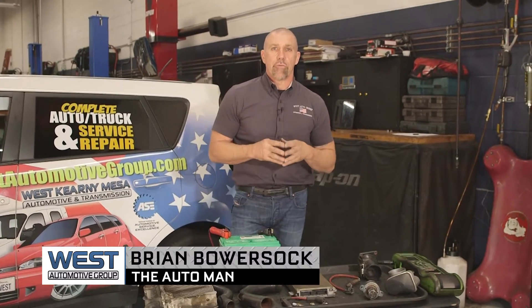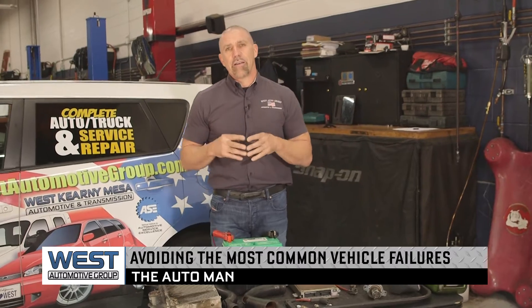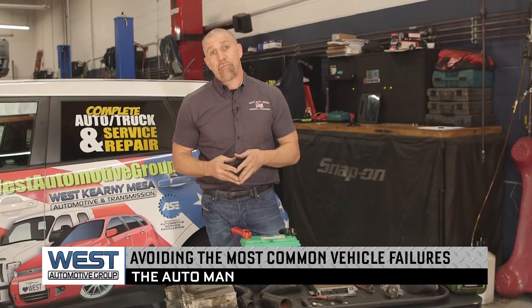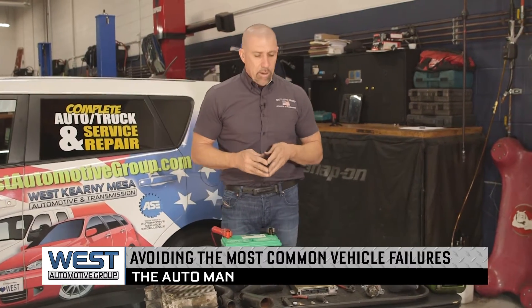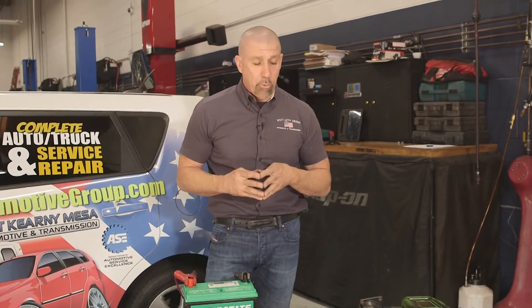Brian Barzak here with the West Automotive Group. Today we're talking about avoiding getting stuck from some of the most common vehicle failures. Most of these can be avoided by having your vehicle serviced at a qualified facility like the West Automotive Group, because we inspect these items regularly for you. But let's cover these and how it can become important.